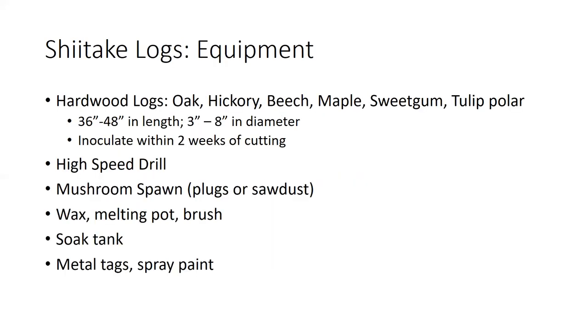For shiitake logs, you will need some equipment to get started. You're going to have to use hardwood logs — softwoods like pine just don't work. A lot of the hardwoods that grow in Alabama forests, things like oak, hickory, beech, maple, and sweetgum, work really well for growing and producing shiitake mushrooms. Especially sweetgum, which is plentiful in people's woodlots and not a very expensive tree.